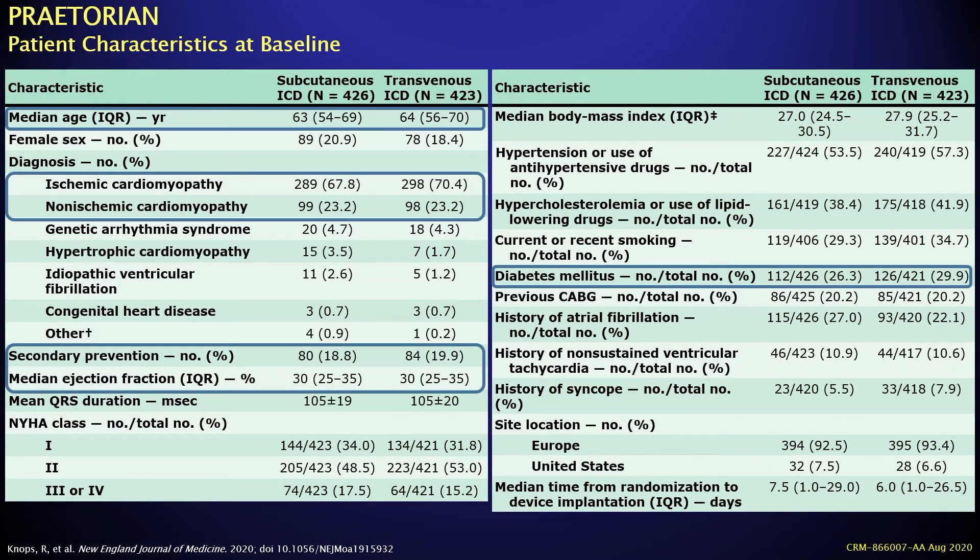Ischemic cardiomyopathy accounted for approximately 70% of patients in both SICD and transvenous ICD arms, and non-ischemic cardiomyopathy for the remaining third, with a small proportion of other cardiomyopathies or idiopathic VF. Secondary prevention was utilized in only 20% of patients, with the remainder being primary prevention. At least 25% of patients were diabetic.